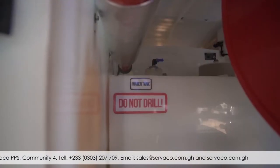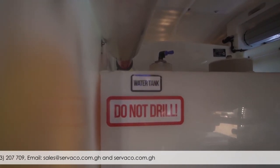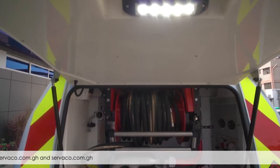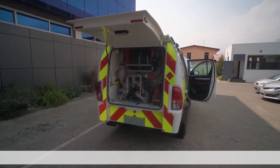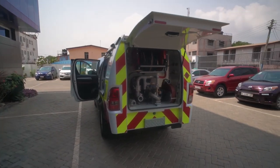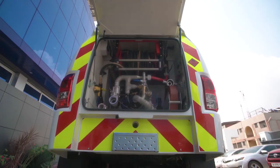The water tank has a maximum capacity of 600 litres. It is manufactured from co-polymer polypropylene material, which is inherently corrosion proof, thus ensuring long life and minimum maintenance requirements. The vehicle's foam tank has a 45 litre maximum capacity and is also manufactured from co-polymer polypropylene material. Both tanks are integrated with the rear body superstructure.